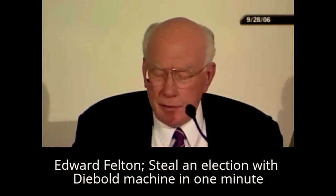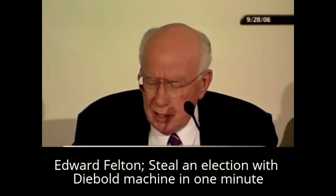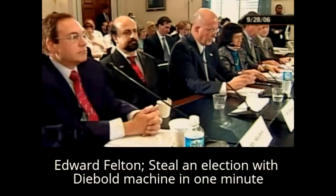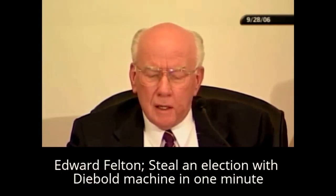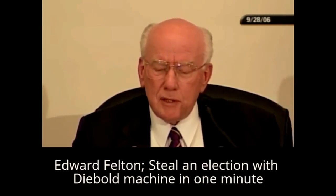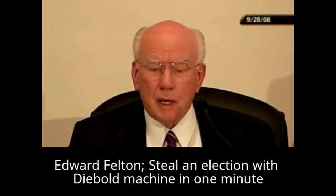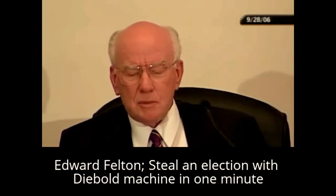Thank you very much for your testimony. Our second witness is Gary Smith. Mr. Smith is the election director in Forsyth County, Georgia. Georgia uses a paperless DRE — Direct Recording Electronic — system statewide. Mr. Smith uses a Diebold system that was the subject of the Princeton study. Mr. Smith also participated in the recount of the Cuyahoga County primary that was conducted on a DRE system with a paper audit trail. Mr. Smith, you are recognized.